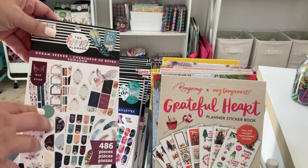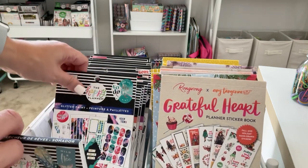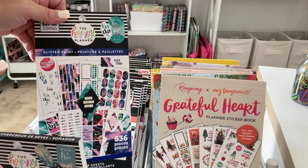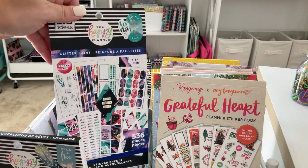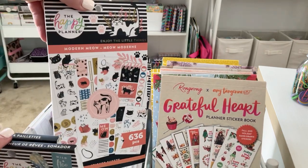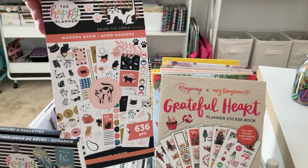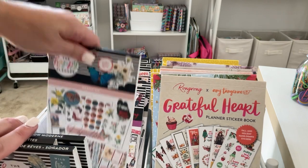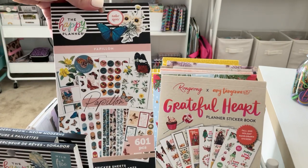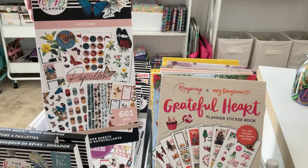We have Dream Seeker, which I think is a really great one for fall — I may want to keep that one. We have Glitter Paint; I really didn't get to use this one as much, so I may want to keep that one. I think this is a really fun one for your spooky spreads. I have Modern Meow, which I think is really cute. I love all the kitties, especially the black and white one, so this one I may keep as well. I have Papillon, which I did get to use in my Daily Petite, so I'm going to put this one aside because I feel like it's more September and November.